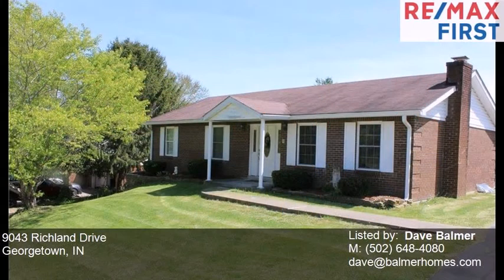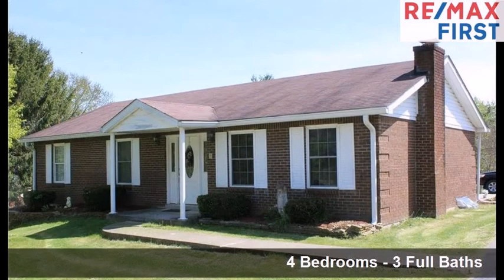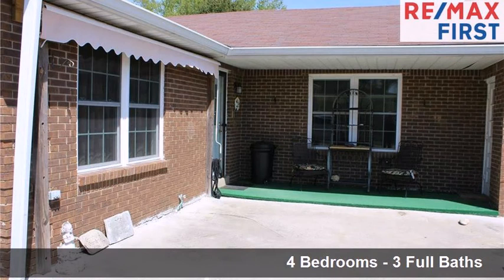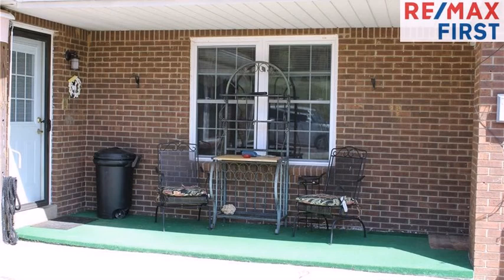This property is a four bedroom, three full baths home. Interior features of this property include a first floor master, a separate laundry room, a fireplace, a basement, a foyer entry, and a kitchen island.